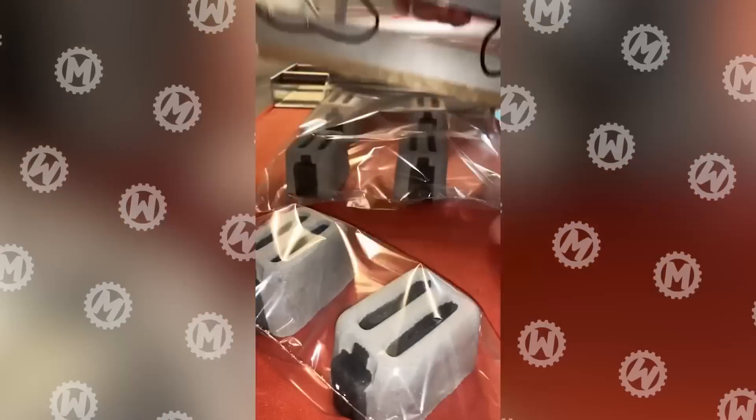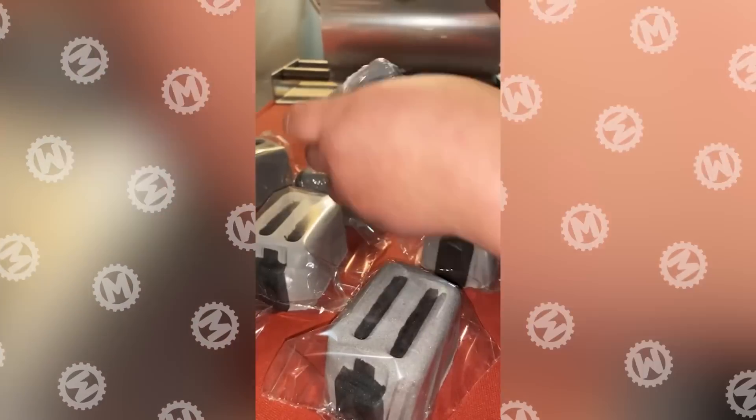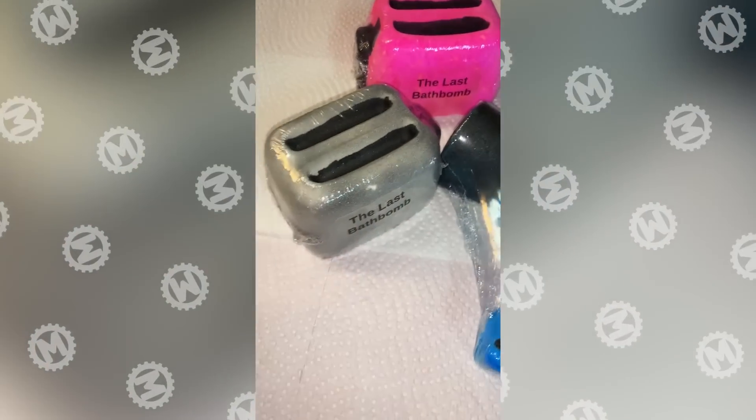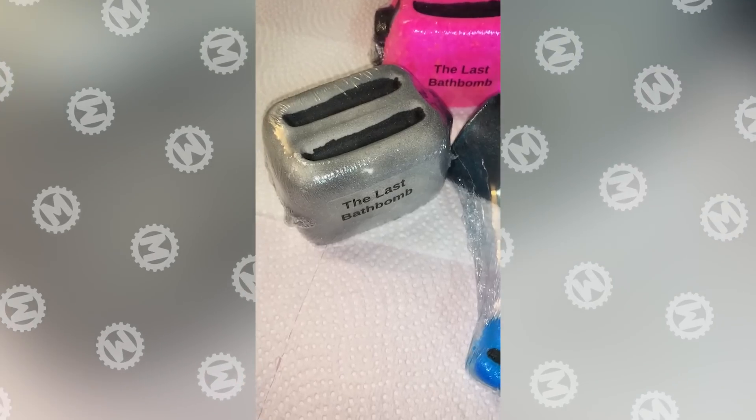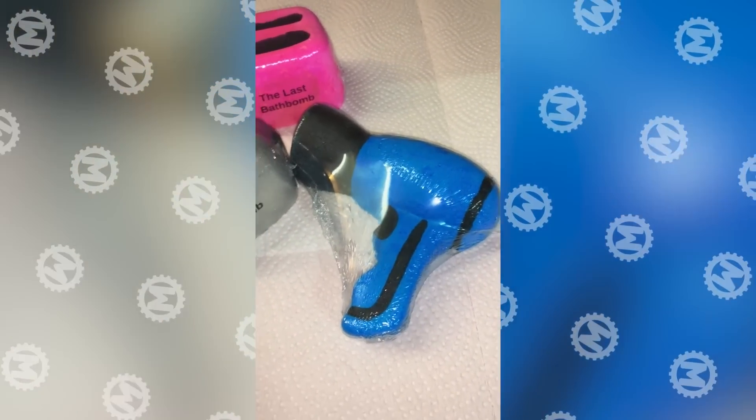Those who believe creativity is the most important thing in a gift will definitely like this handmade product, because what could be more creative than a bath bomb shaped like a toaster or a hairdryer titled Last Bath Bomb.